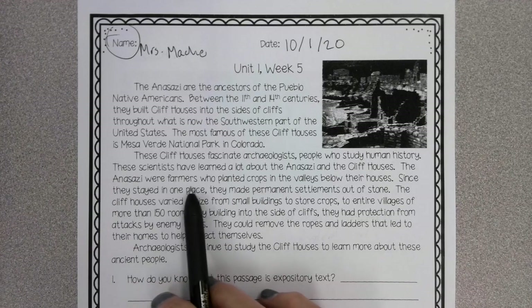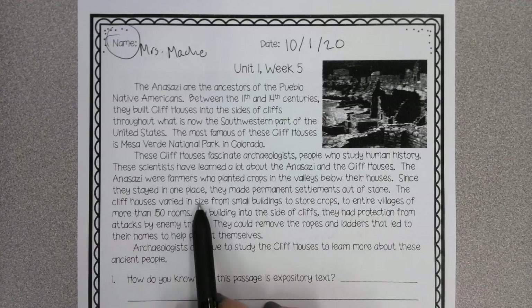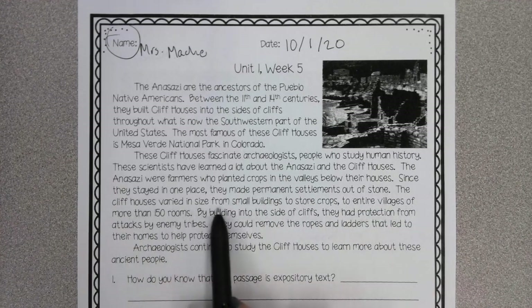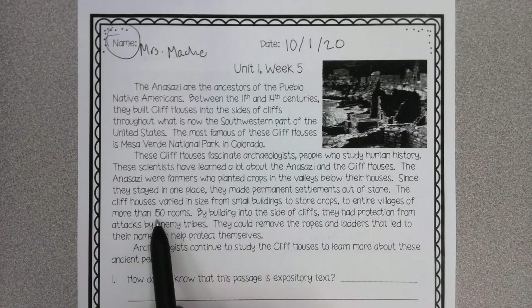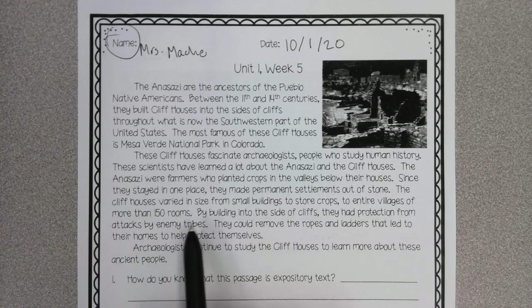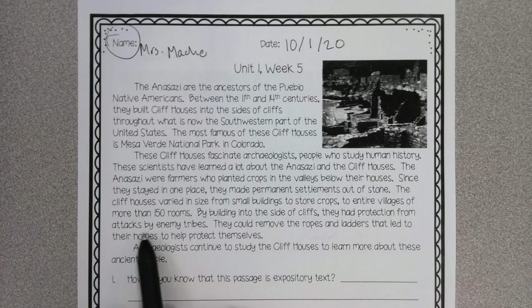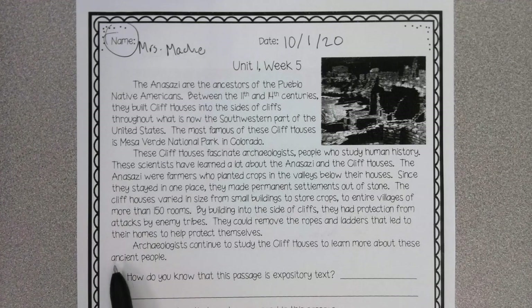The Anasazi were farmers who planted crops in the valleys below their houses. Since they stayed in one place, they made permanent settlements out of stone. The cliff houses varied in size from small buildings to store crops to entire villages of more than 150 rooms. By building into the sides of cliffs, they had protection from attacks by enemy tribes. They could remove the ropes and ladders that led to their homes to protect themselves. Archaeologists continue to study cliff houses to learn more about these ancient people.